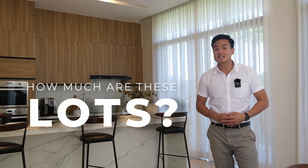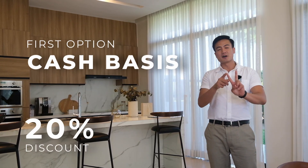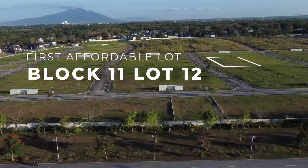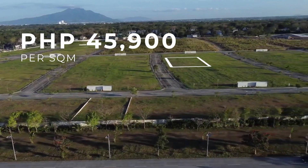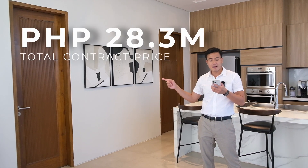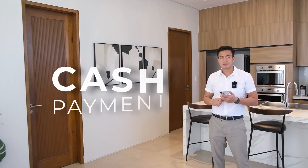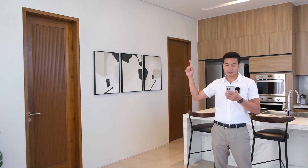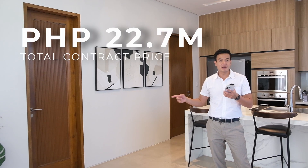How much are these lots? So dito sa Trava, you have 2 payment terms to choose from. The first one is cash basis with 20% discount. The second one is installment basis with 20% down payment, payable in 2 years. For block 11, lot 12, 595 square meters — the price per square meter is 45,900, making the TCP 27.3 million pesos. With other charges of 1 million, that will be 28.3 million. The monthly payment for 24 months is 227,000 pesos. If you're paying cash, you get a discount of up to 5.4 million pesos, making the new total contract price only 21.8 million. With other charges of 850k, that would be 22.7 million pesos.